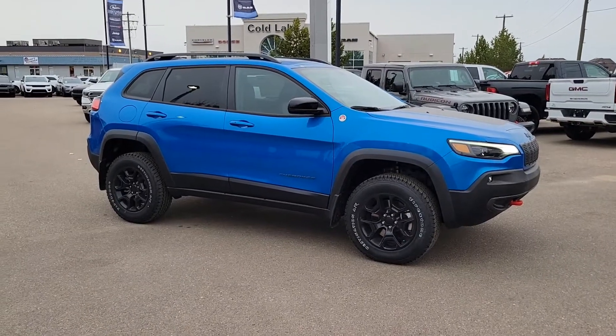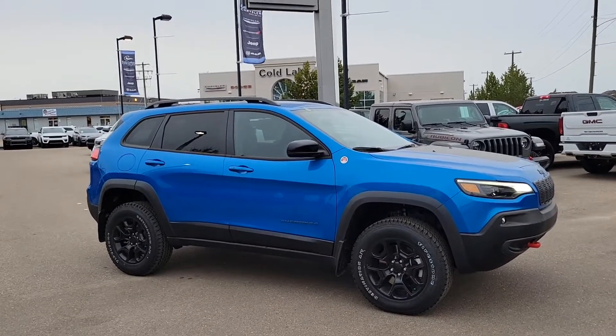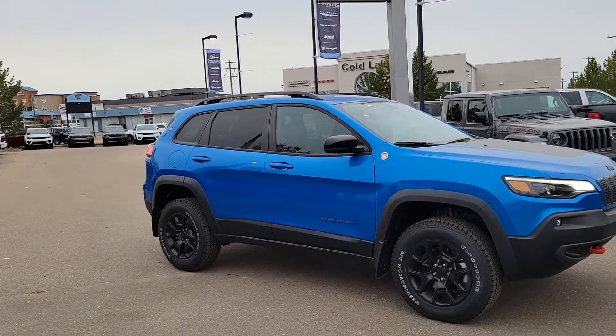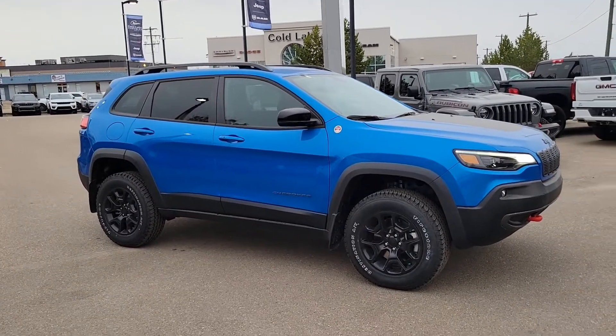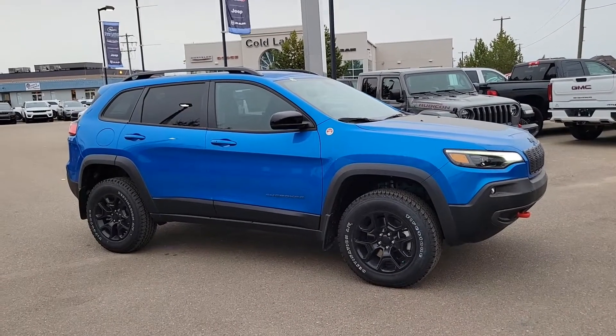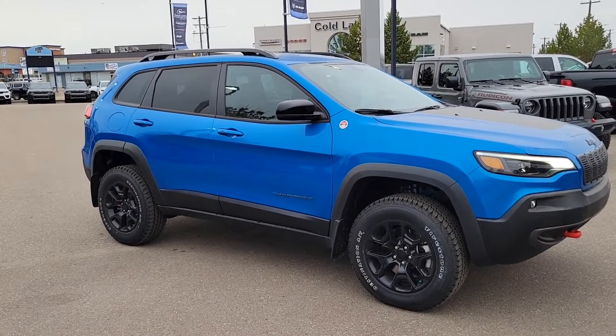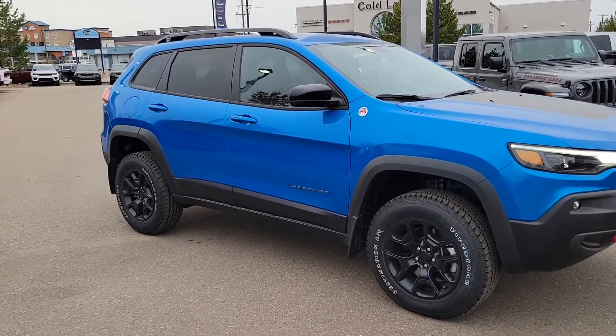Hello everyone, Trish McCulloch Chrysler coming at you with the 2022 Jeep Cherokee Trailhawk in hydro blue pearl, 3.2 liter V6 engine paired with a nine-speed automatic transmission, four-wheel drive active drive two, and a power liftgate. Let's take a look.